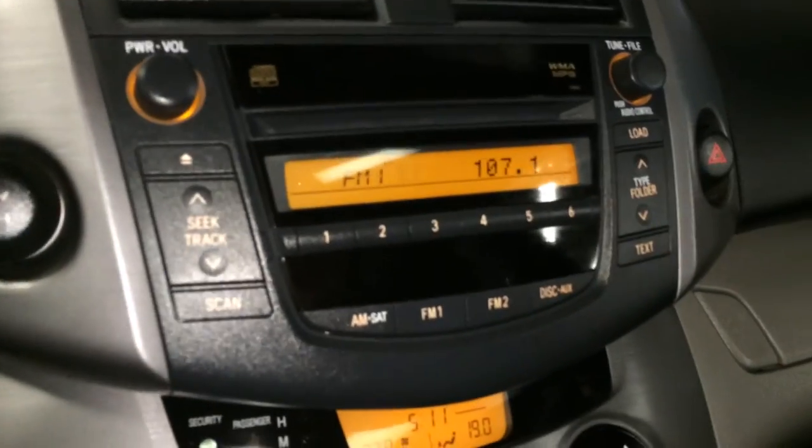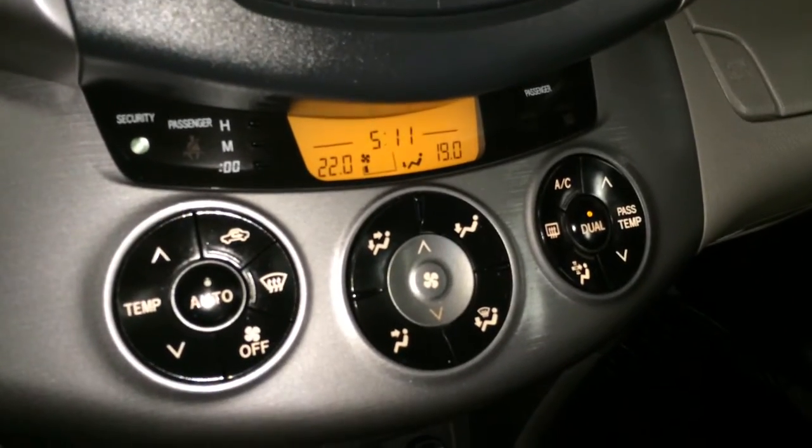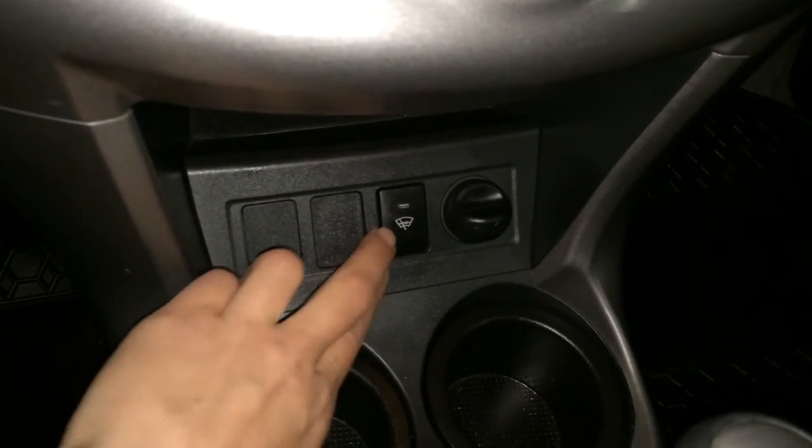AM, FM, CD — it's MP3 compatible — and auxiliary input. Dual zone climate control, AC, front and mirror defrost, heated side mirrors, and a windshield de-icer.